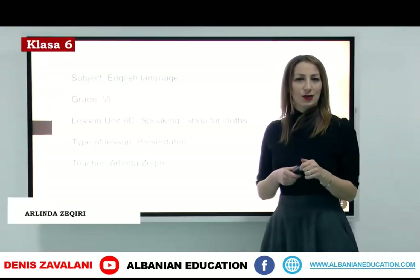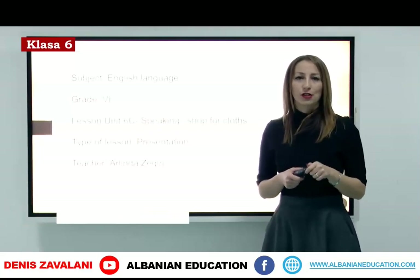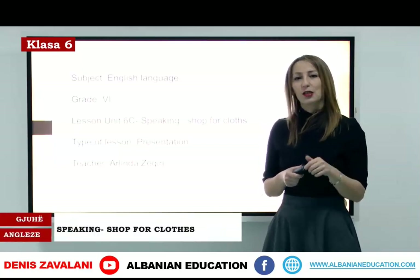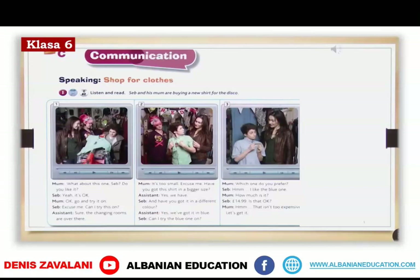Hello students. Today we'll talk about shopping — shopping for clothes. I know that most of you love shopping for clothes, so today we will practice the expressions that we use when we actually shop for clothes. Here in the slide you can see Seb and his mom buying a new shirt for the disco. Seb is going to a disco party and he doesn't have smart clothes, so today he is going shopping with his mom to buy some smart clothes. Let's see what kind of clothes they are looking for and which expressions they use in their conversation.